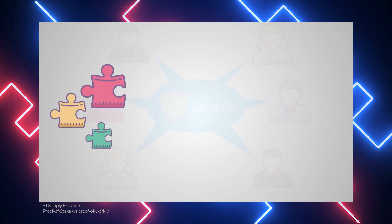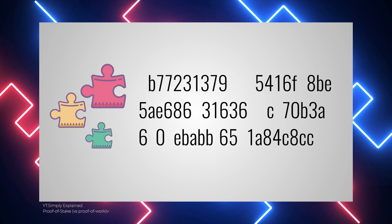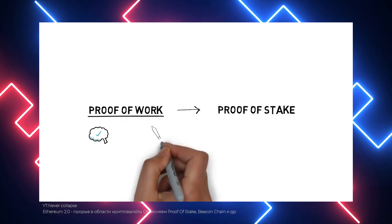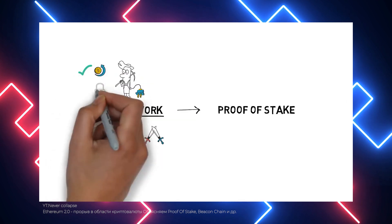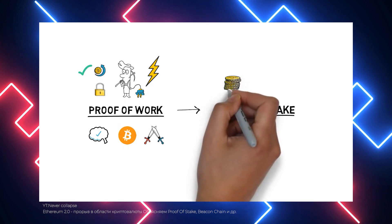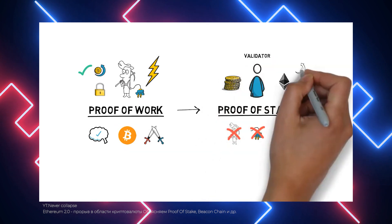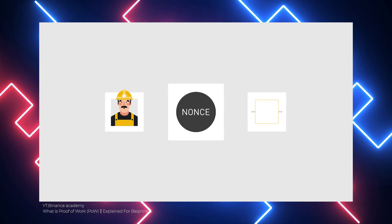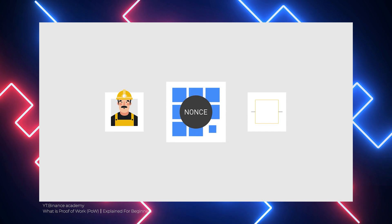So how does the proof of stake protocol work? It employs a pseudo-random nomination process to choose a node as the validator of the next block, dependent on parameters including randomization, staking age, and the wealth of the node. In proof of stake protocols, blocks are forged and not mined. Cryptocurrencies using proof of stake frequently begin by selling pre-mined coins or start with proof of work and then migrate to proof of stake. Transaction fees are often used as a reward in proof of stake blockchains.